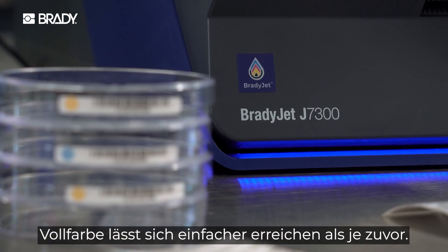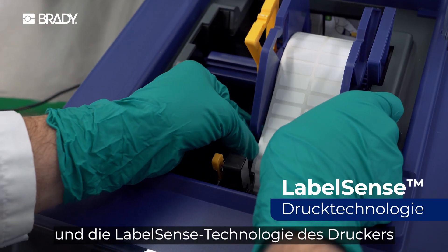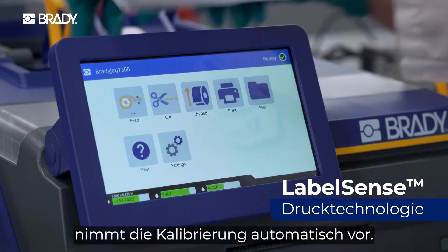Full color is easier than ever. Just drop in your label roll and the printer's LabelSense technology calibrates automatically.